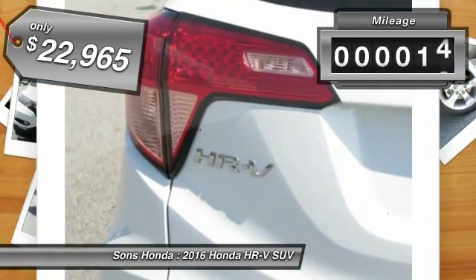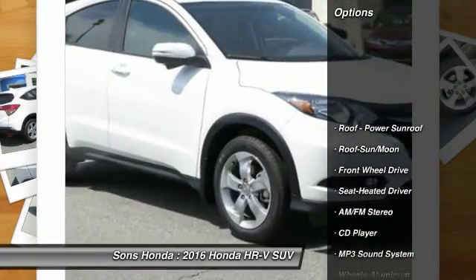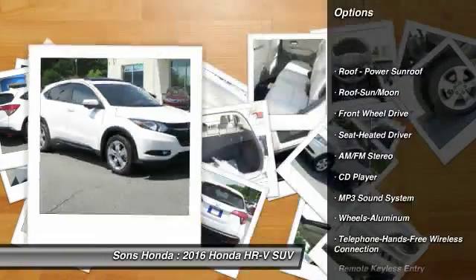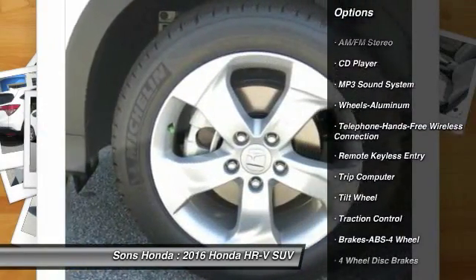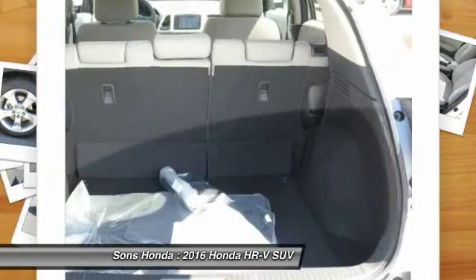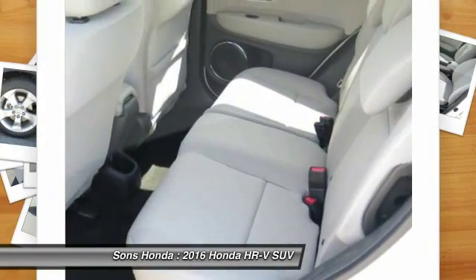This vehicle has less than 100 miles. Here are some of this vehicle's great options: anti-lock braking system, traction control, moonroof, Bluetooth wireless data link for hands-free phone, air conditioning, power steering, floor mats, cruise control, aluminum wheels, AM-FM stereo radio.